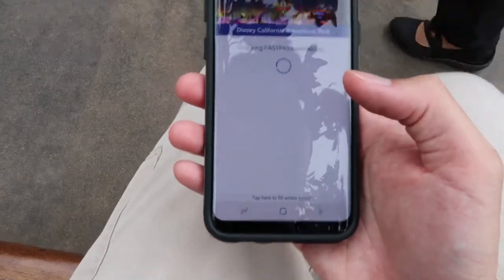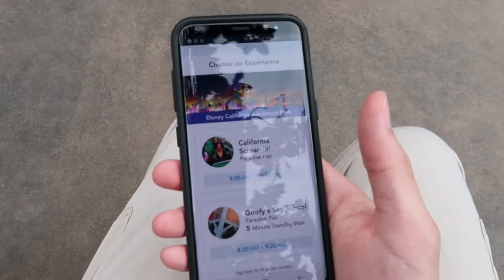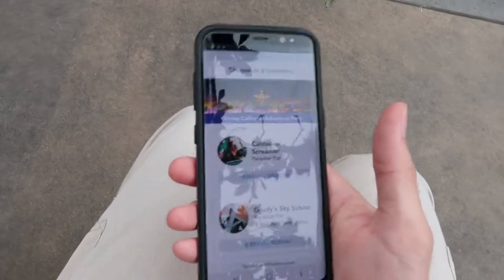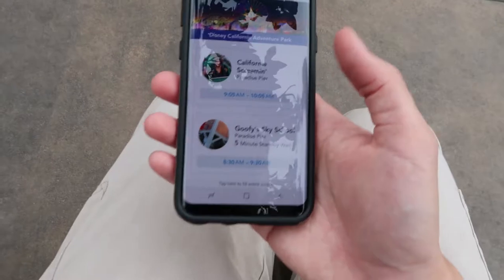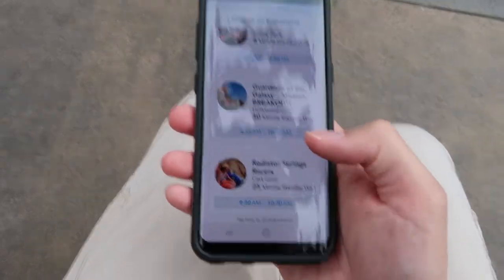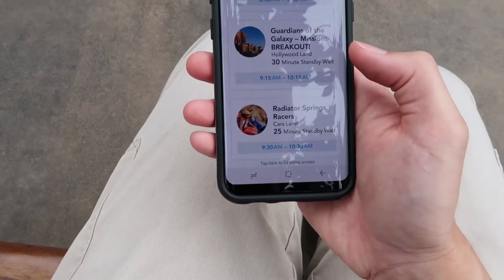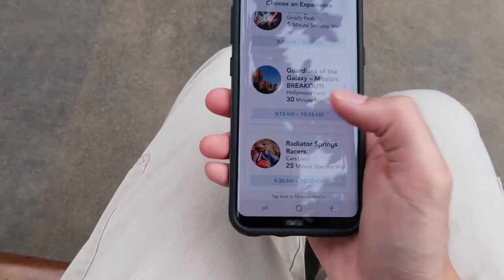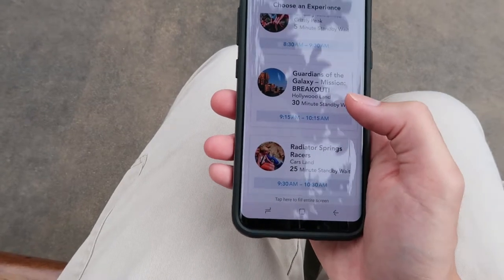Keep in mind you can only buy MaxPass once you are actually in the park — it uses a GPS system, so you can't buy a fast pass when you're 20 miles away. I definitely want to check Guardians of the Galaxy. It's already pretty busy; the return time is 9:15, which is not too bad with a 30-minute standby wait. Let's go ahead and get a fast pass for Guardians while we do other things.